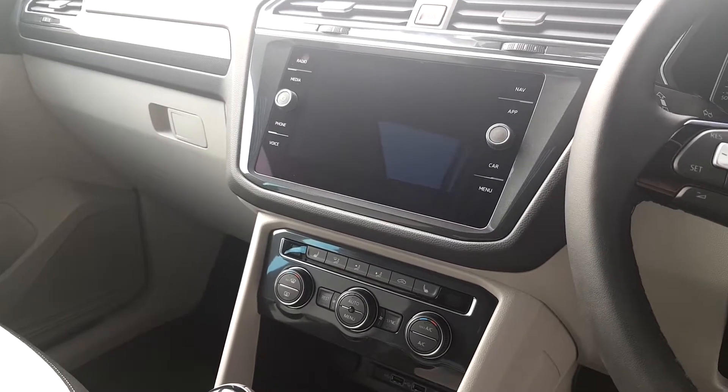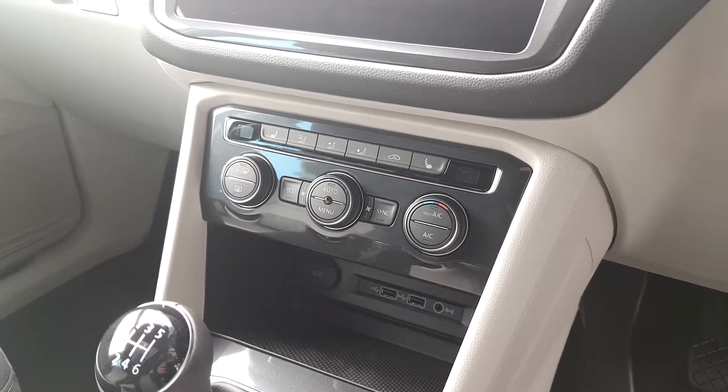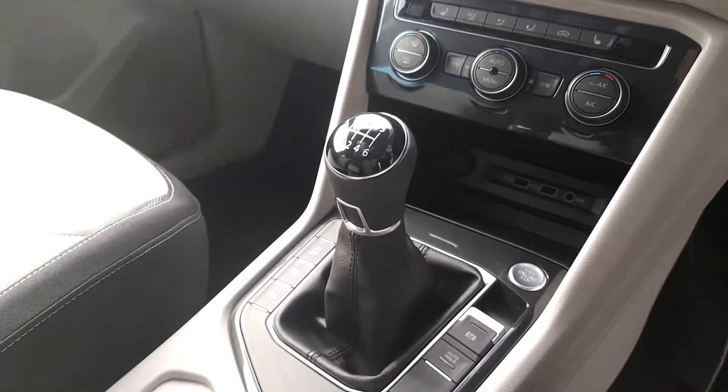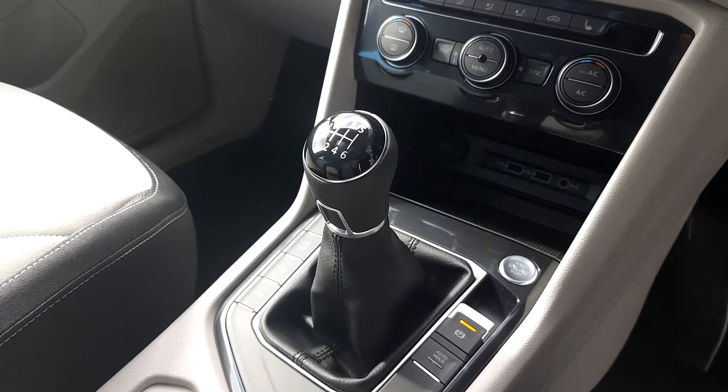The car is also fitted with satellite navigation, climate control with heated seats, and of course keyless access with a start-stop ignition button and automatic handbrake.